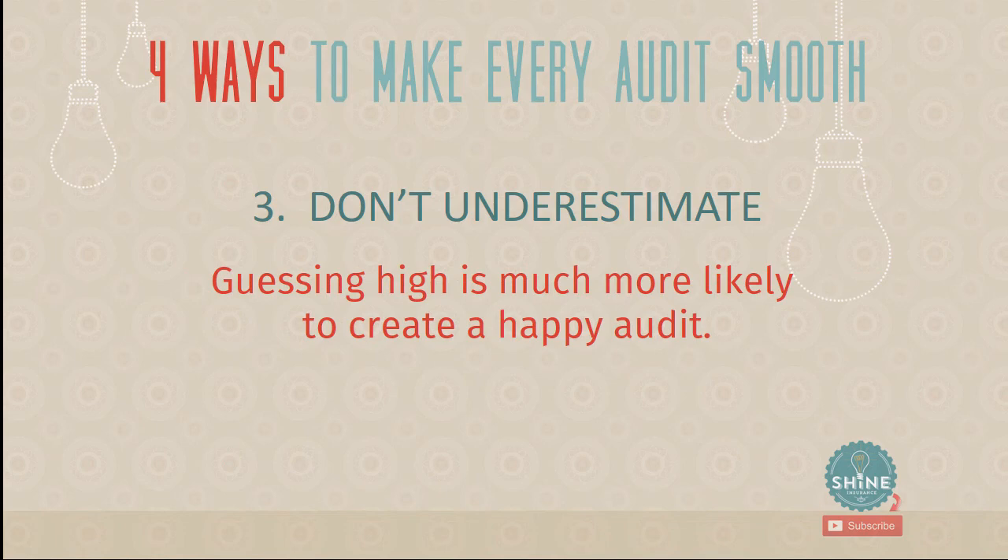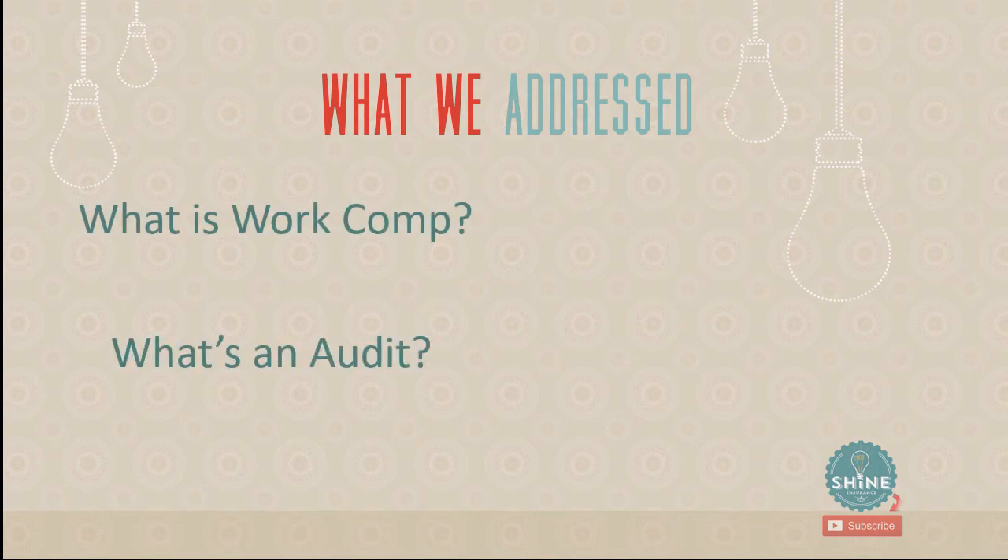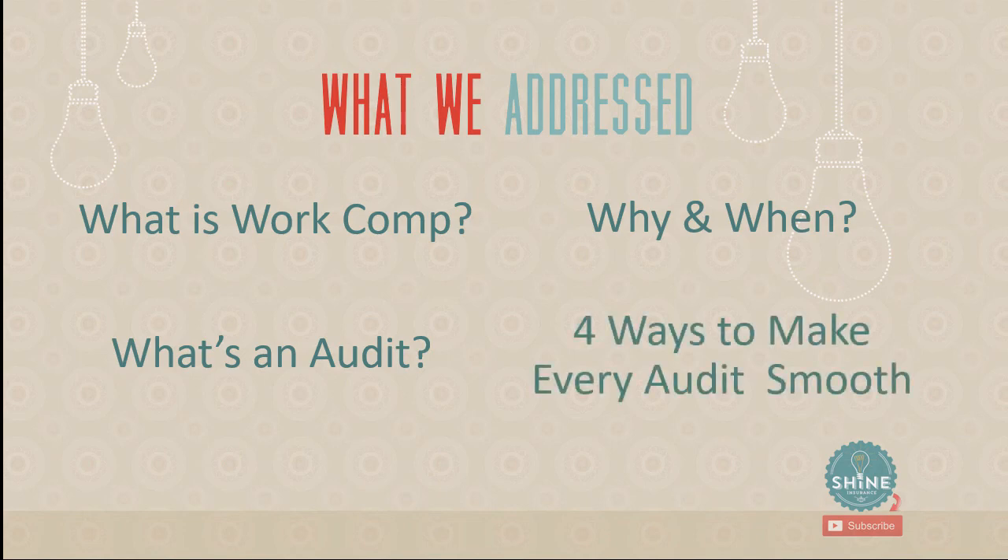Guessing high is much more likely to create a happy audit rather than a sad bill at the end of the year. To recap what we covered: what workers' comp is, what a work comp audit is, why and when it happens — generally about a month after the policy term — and four ways to make every audit smooth. Hopefully you now understand the work comp audit in a different way, and even if you're still frustrated, you understand why it's set up this way and what to expect going forward.